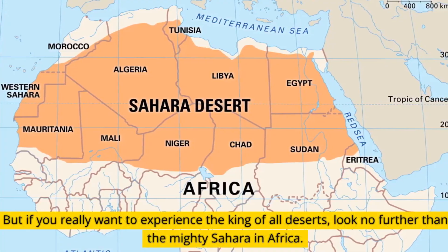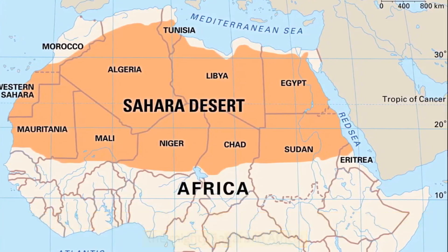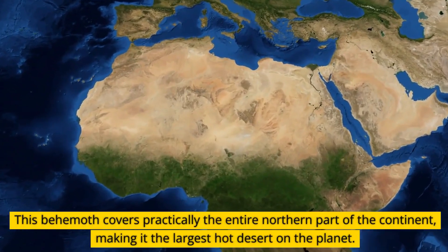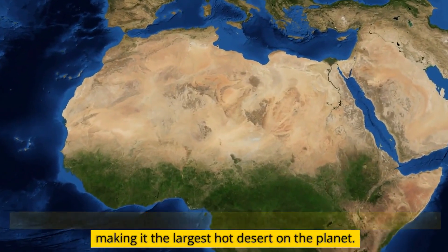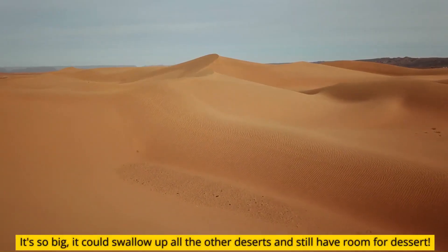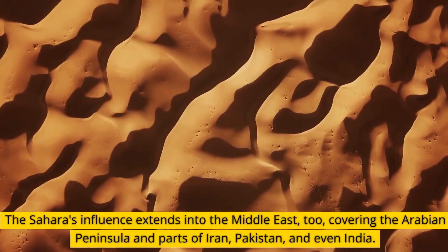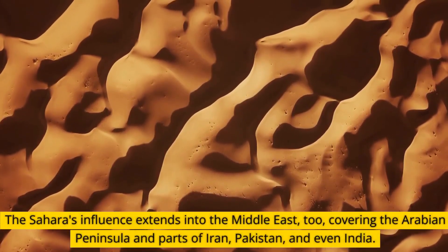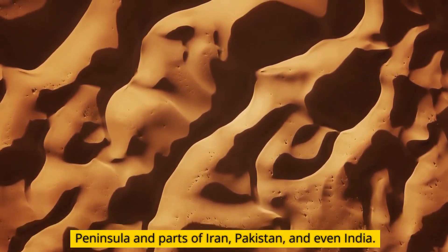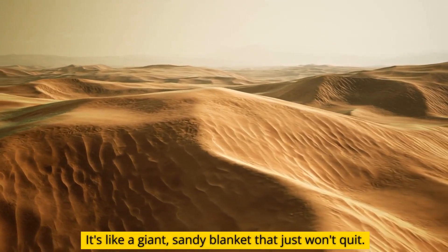But if you really want to experience the king of all deserts, look no further than the mighty Sahara in Africa. This behemoth covers practically the entire northern part of the continent, making it the largest hot desert on the planet. It's so big it could swallow up all the other deserts and still have room for dessert. The Sahara's influence extends into the Middle East, too, covering the Arabian Peninsula and parts of Iran, Pakistan, and even India — it's like a giant, sandy blanket that just won't quit.